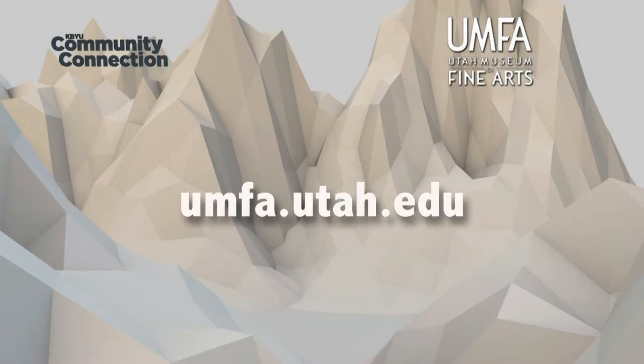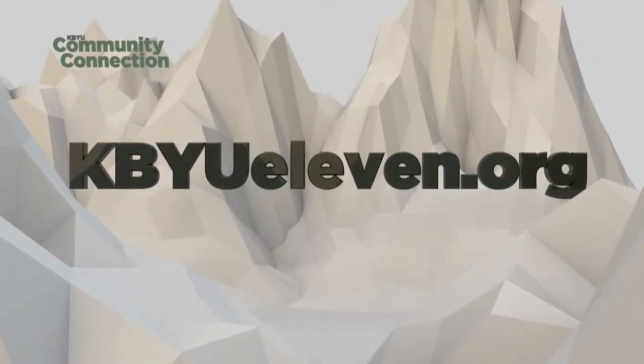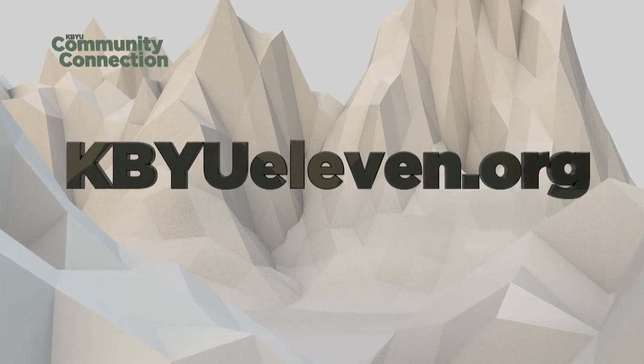Thank you for bringing it to us. Remind us of your website — it's www.umfa.utah.edu. Thank you so much, Gretchen. Thank you, Tracy. To learn more about the exhibits at the Utah Museum of Fine Arts, as well as the other organizations featured here on Community Connection, please visit our webpage, kbyu11.org. Thanks for being with us and please join us next time on Community Connection.